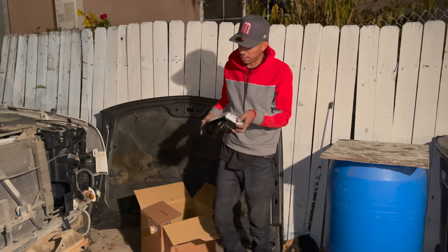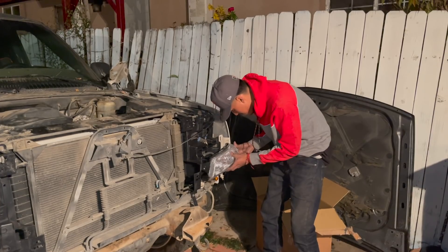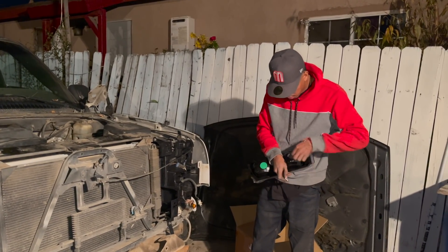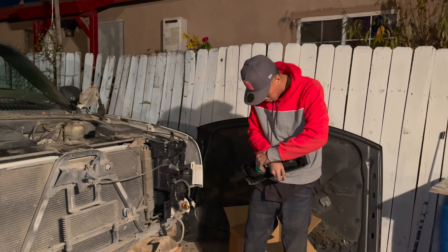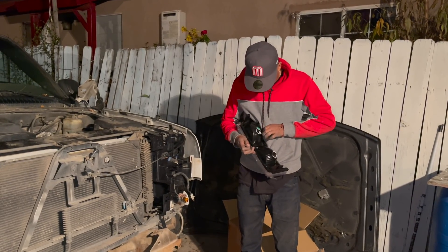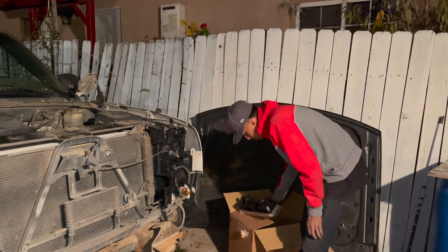Alright guys, so now we already put on the fenders. It's time to throw on the lights — las luces. I've never done a conversion like a cat eye conversion before. I don't know if the light bulbs are the same ones. I'm pretty sure they should be, and if they are, it's good. If they're not, then we're going to be pretty stuck because I suck at wiring.